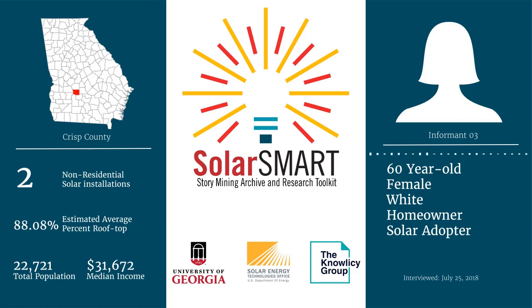Schools — one way the government could help is doing grants and funding for schools to get on solar. That's government pockets, so everybody benefits.